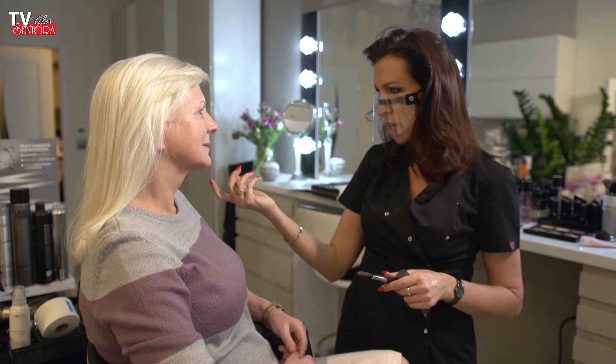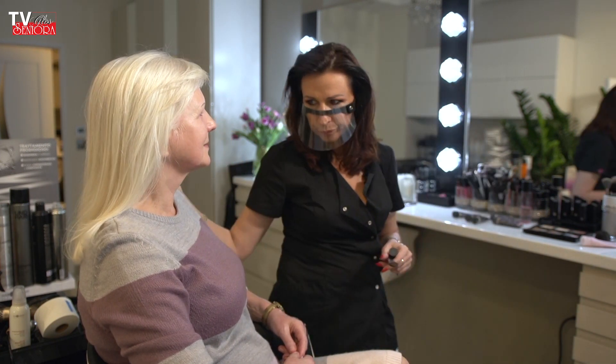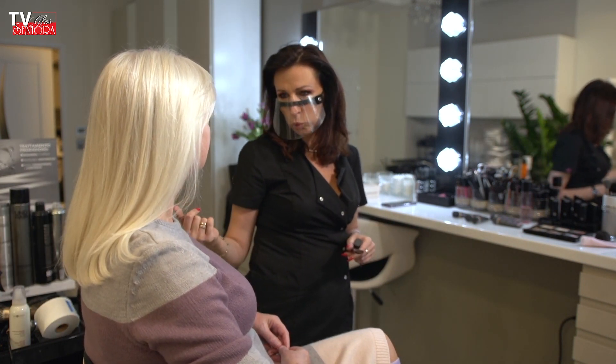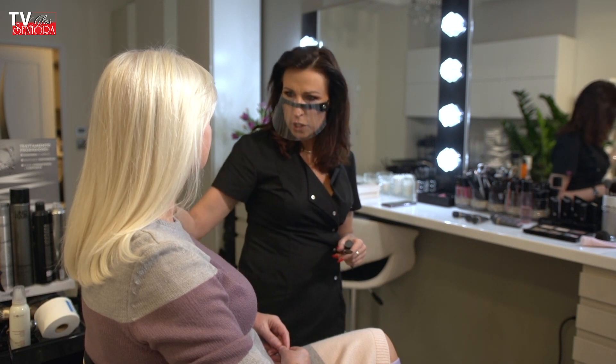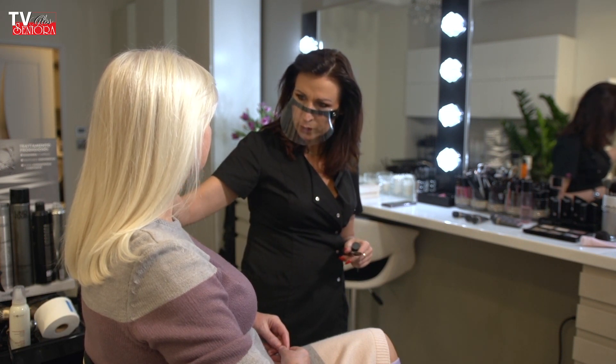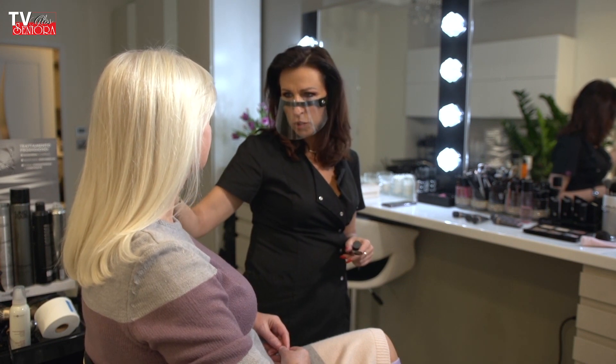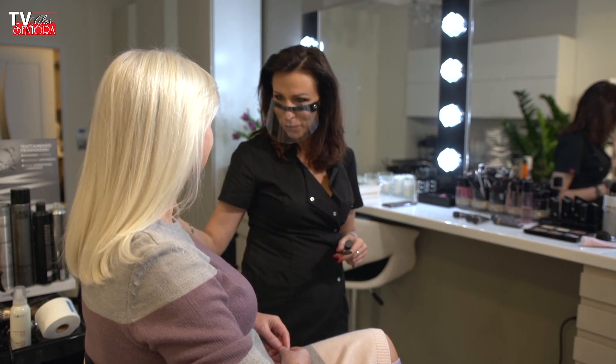Żebyśmy złapały komfort – to co zrobimy Aniu dzisiaj, to dopasujemy pigment podkładu do kolorytu twojej skóry, żeby pasowało nam spójnie z szyją, żeby nic się nam nie odcinało, a jednocześnie przykryjemy naczynka, bo myślę, że to jest największy dyskomfort.